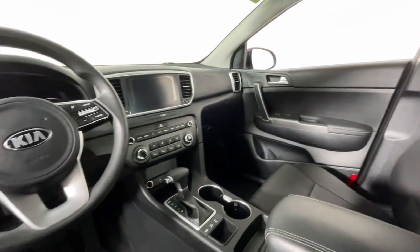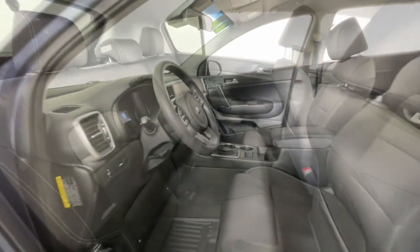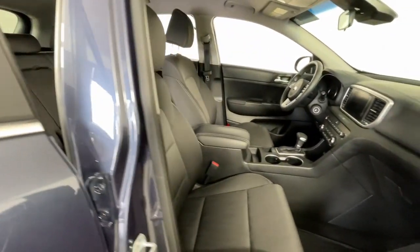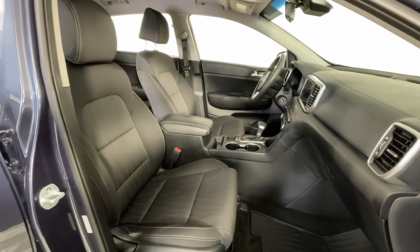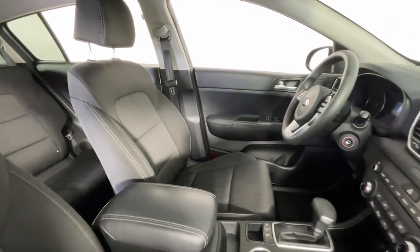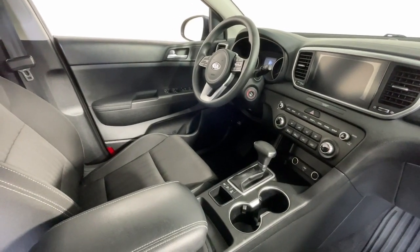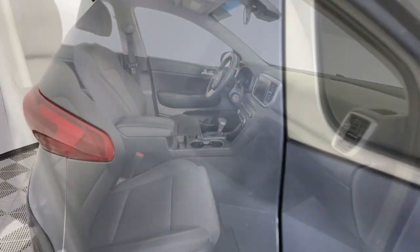The following are some of this vehicle's highlighted options: Apple CarPlay and/or Android Auto, all-wheel drive, keyless entry, satellite radio, backup camera, fog lamps, steering wheel audio controls, aluminum wheels, alarm, and electronic stability control.